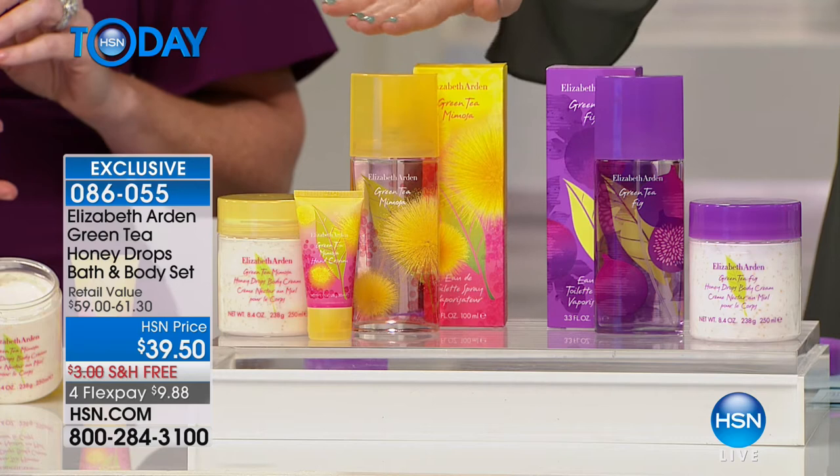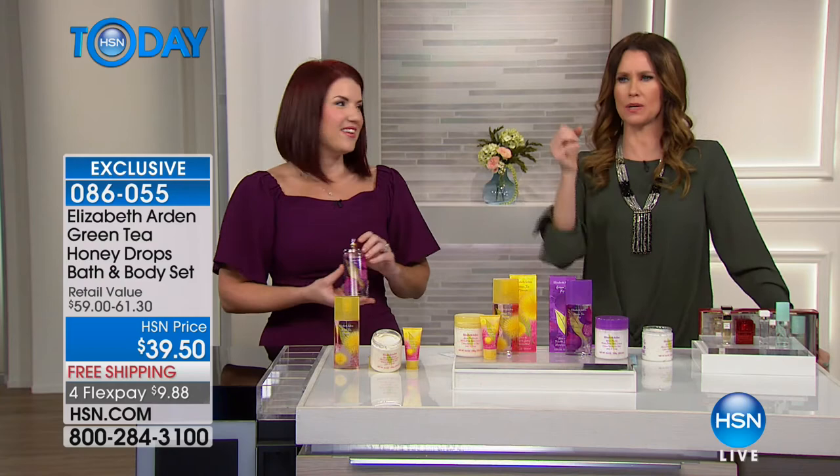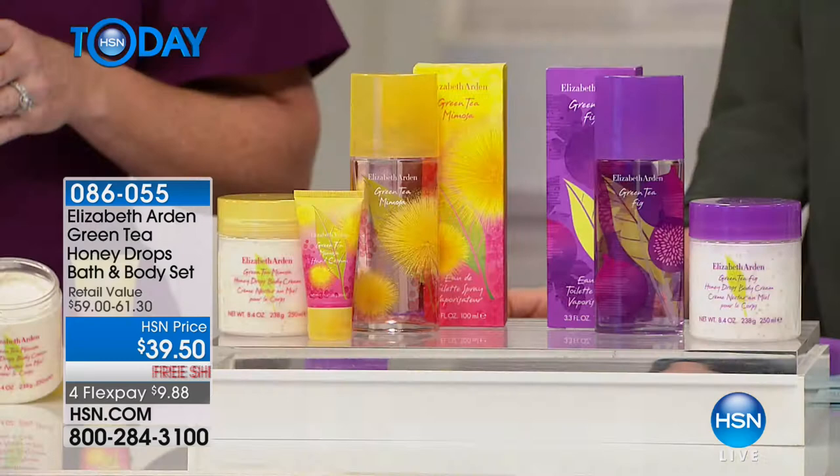These are different moods. Sometimes you need a little pep in your step — light and fun. They're both very happy fragrances. When we talk about a new year, instead of something hard, this is something you can do to change your mood — and that's easy. You put the green tea mimosa on and you're instantly awakened. People are universally attracted to it. And you haven't had any other experience with this scent because it's exclusive here at HSN — it's not the scent everybody's wearing.